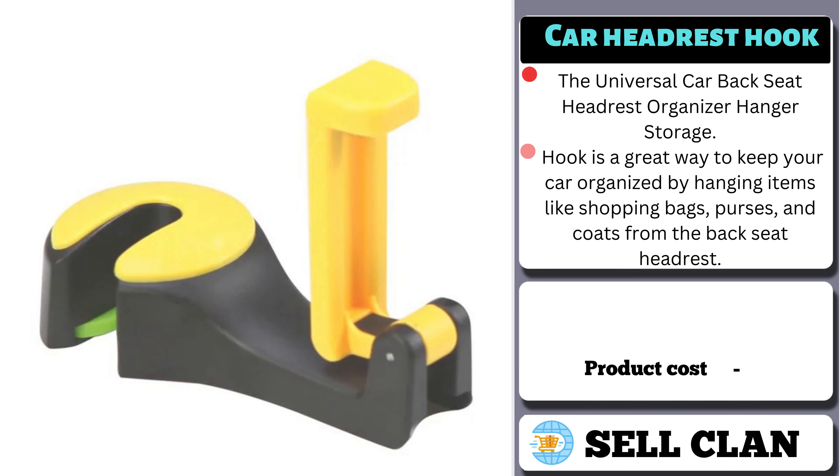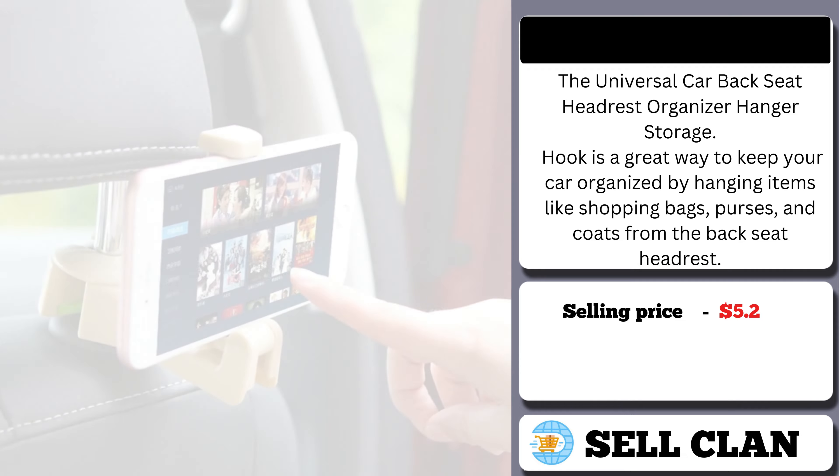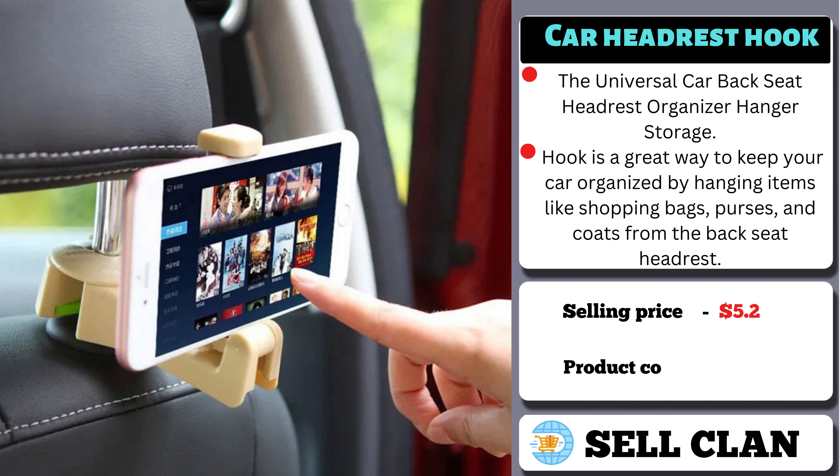The selling price of the Car Headrest Hook is $5.02, whereas the product cost is only $2.08.